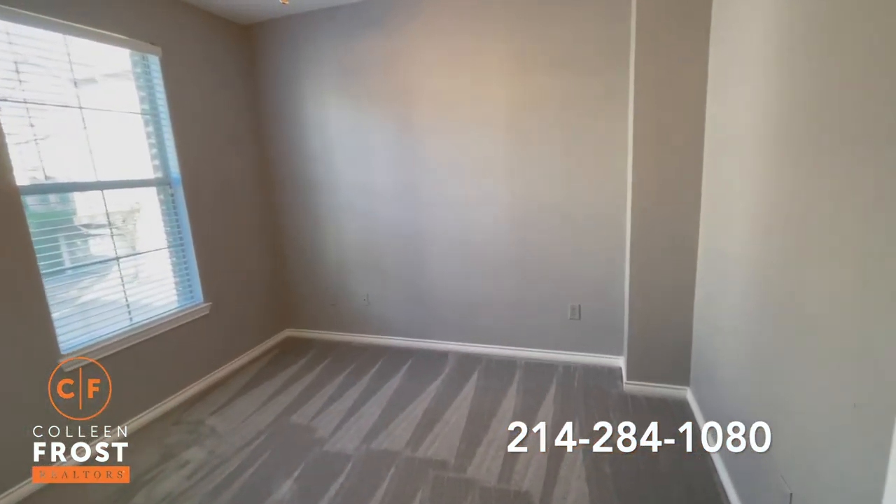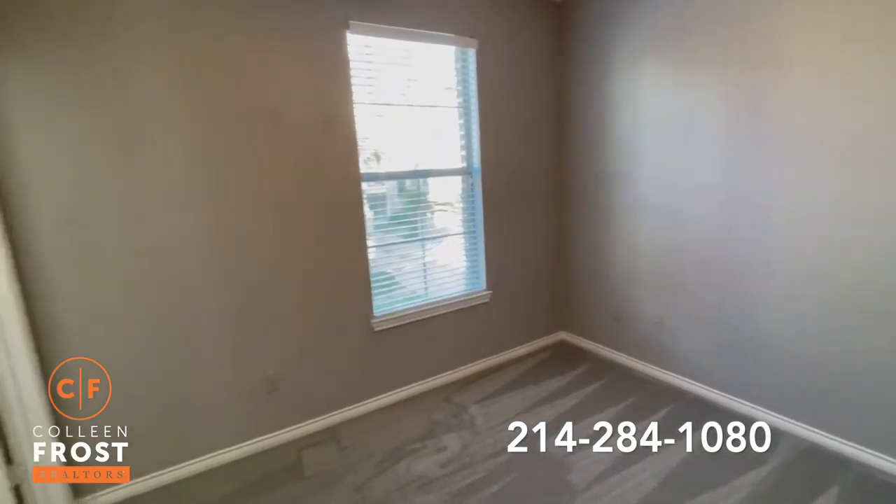Here we have our first secondary bedroom, and it's across the hall from a full bath.